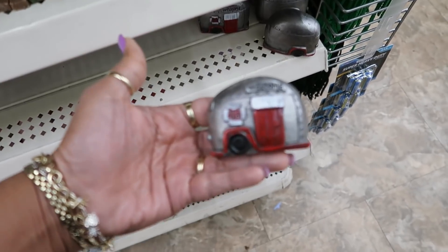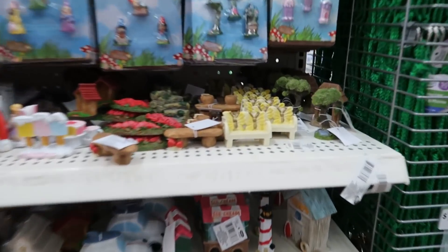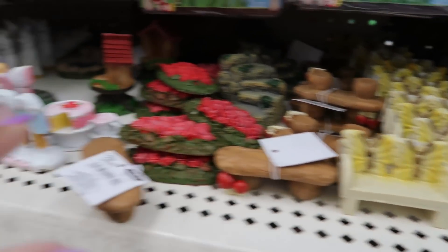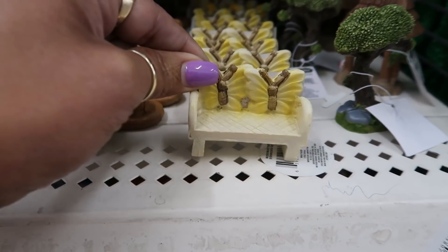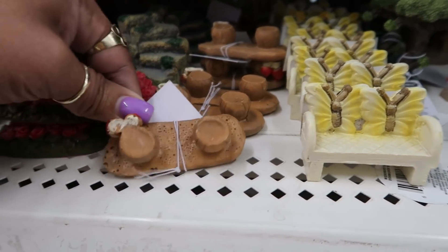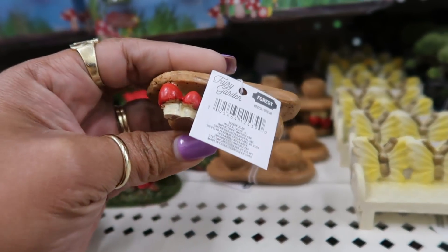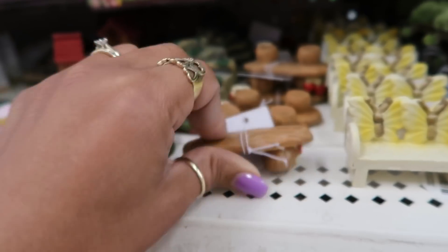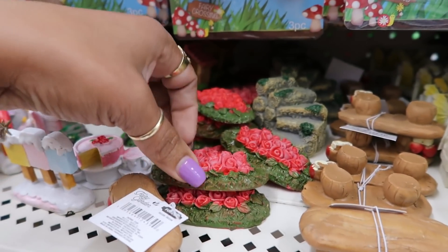Cute little camper. I hadn't seen this one right here — some of this I hadn't seen. The little bench, that's cute. The butterflies. Oh, that's a bench too with the little mushroom. It's supposed to sit up like that. And you got some roses.